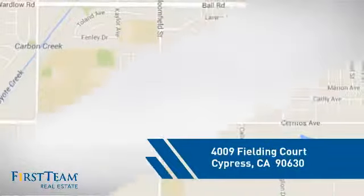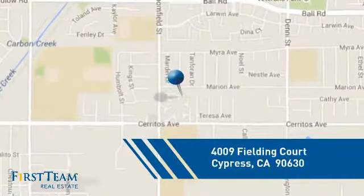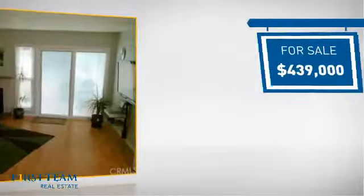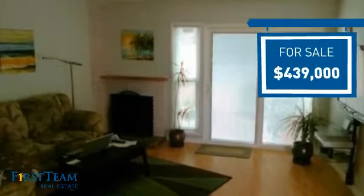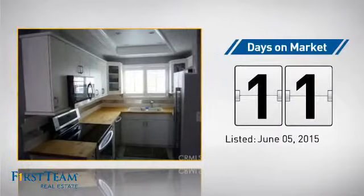And it's located in this area. Currently listed at just under $450,000, it just went on the market this month.